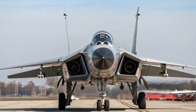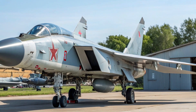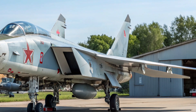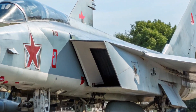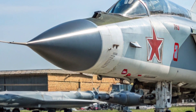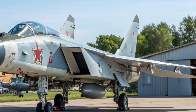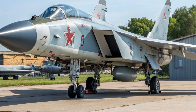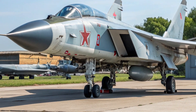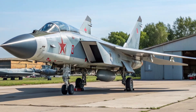The MiG-31 is notable for its powerful twin D30F6 afterburning turbofan engines, which allow it to reach speeds of Mach 2.83 and cruise supersonically for extended periods. Unlike many other high-speed aircraft, the MiG-31 can sustain supersonic speeds at low altitude, giving it a significant advantage in intercept missions. Its design emphasizes durability and high performance, with a reinforced airframe capable of withstanding extreme temperatures and stresses at high speeds. This aircraft is also among the first in the world to feature a phased array radar system, the Zaslon radar, which allowed it to track multiple targets simultaneously at great distances. This radar could detect aircraft up to 200 kilometers away and guide long-range missiles to intercept them, making the MiG-31 one of the most capable interceptors of its time.